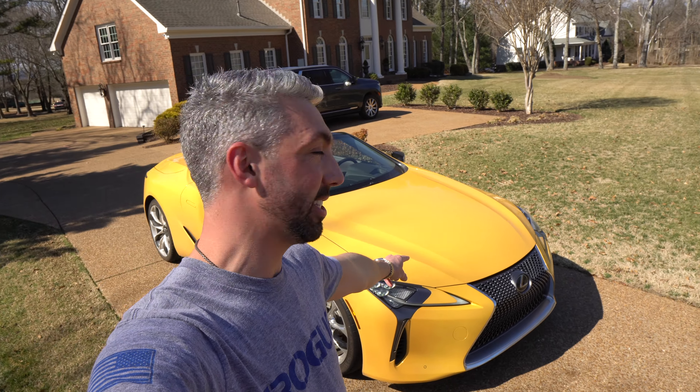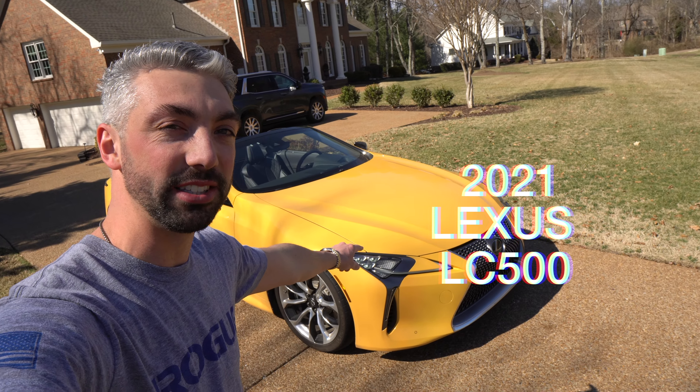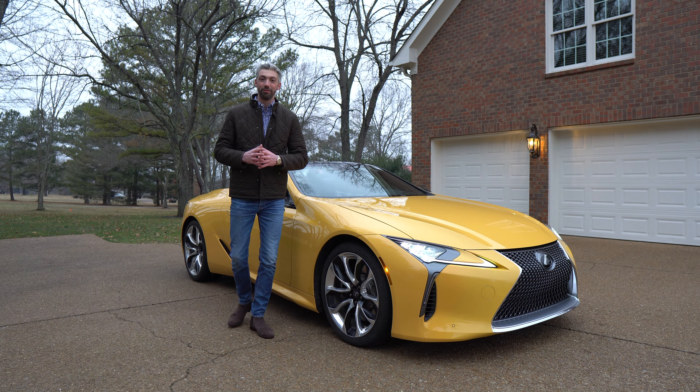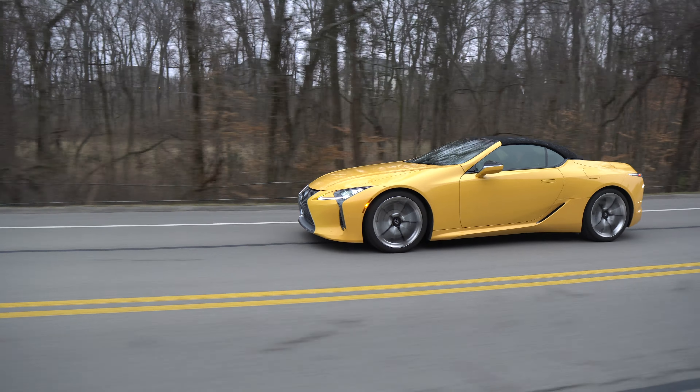Welcome back to Drive System 5. My name is Byron. I hope you guys are doing well. This is the 2021 Lexus LC500 Convertible, and I've had it as a press loan from Lexus for the last little bit. I have a full formal review on it linked up in the card or down in the description below.